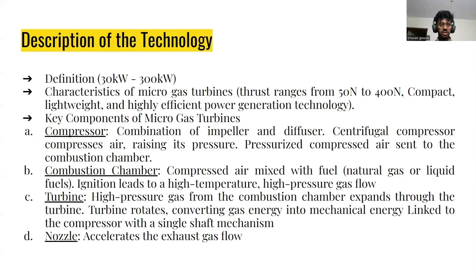What is a Microgas Turbine actually? Microgas Turbines can provide an output power ranging from 30 kilowatts to 300 kilowatts. In terms of thrust range, it will be around 50 newtons to 400 newtons. It is basically a lightweight, highly efficient power generation technology.